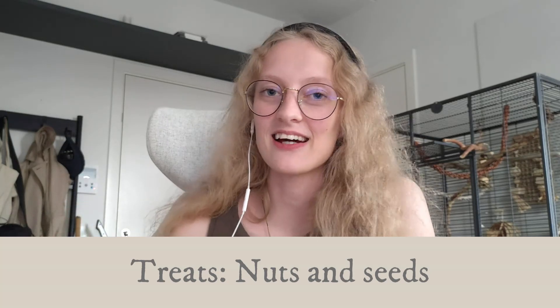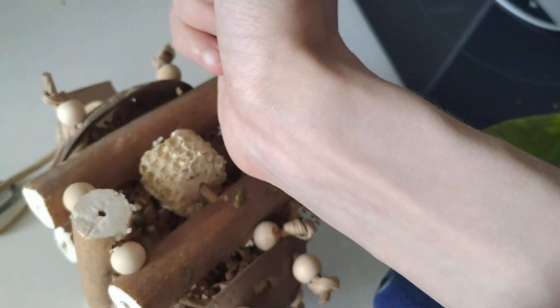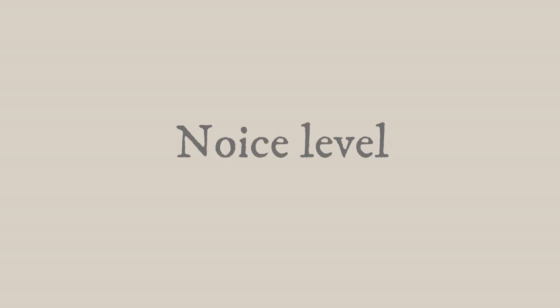For treats you can use nuts and seeds — more about why in the diet section. I can't sit here and say what their favorite treat is because that is again an individual thing. Some hits have been walnuts and almonds, pumpkin seeds, and cashew nuts, so you can try those for a start. Just be aware of the portion size — don't award a whole nut for one recall, but chop it up into pieces.